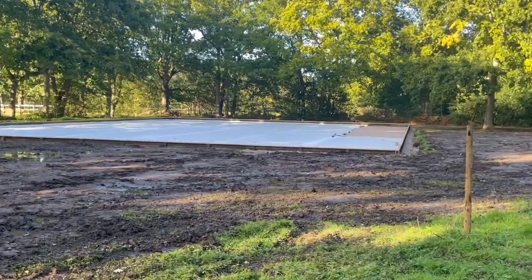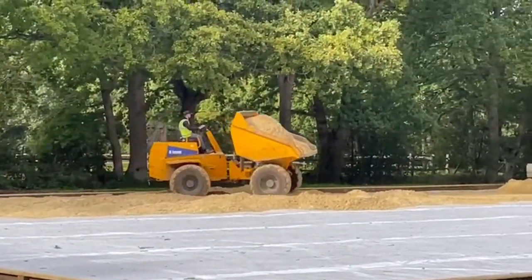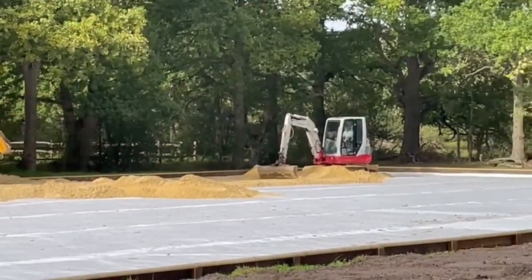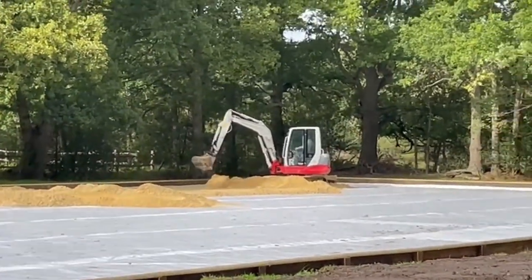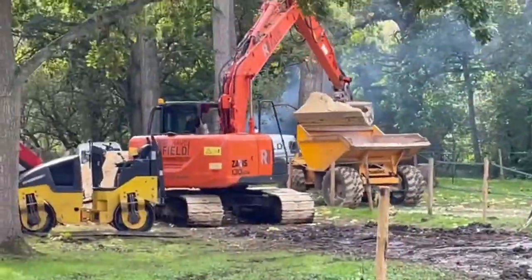Looking good - we are so nearly there. The sand is going down in the arena and it's really nearly finished. They're spreading it all out with the diggers but really close to being done. And then it's going to be an absolute life changer, so it's very exciting.